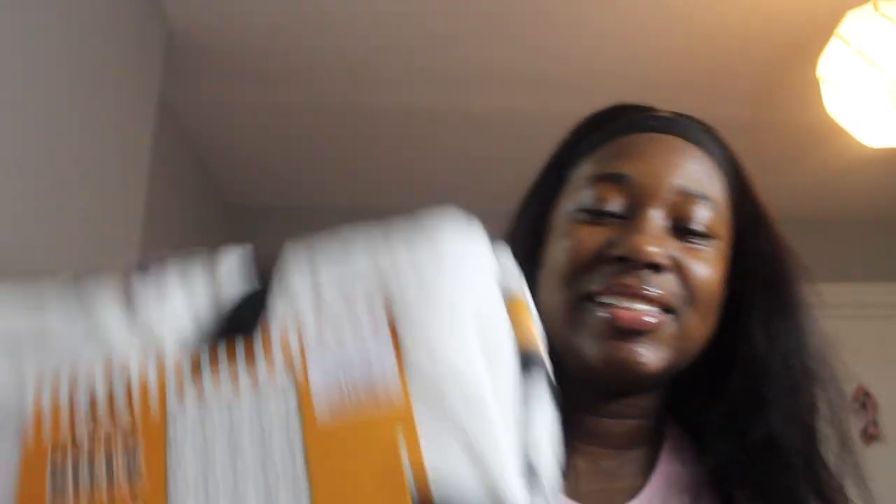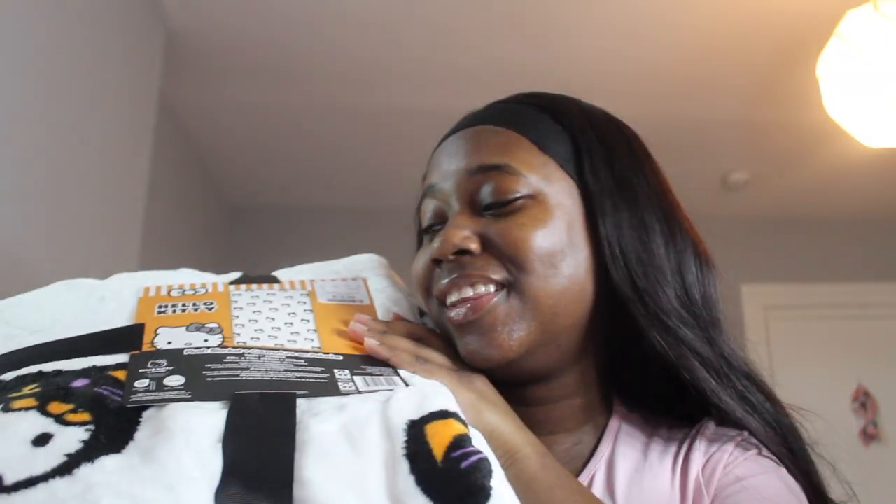The next one is this white Hello Kitty plush blanket. It's a twin so it's like a throw. This was $20 from Home Goods. It has her as a black cat and it has gray spiderwebs on it. I think it's so cute. I'm just so happy I was able to get it because the struggle to find the Halloween blankets is crazy — it should not be that hard, but the resellers keep taking them all.